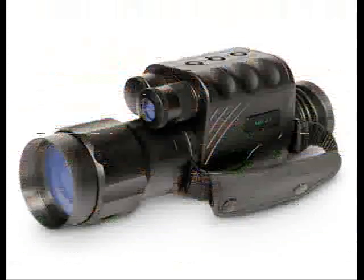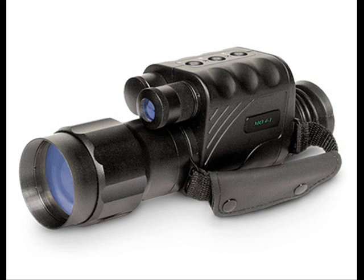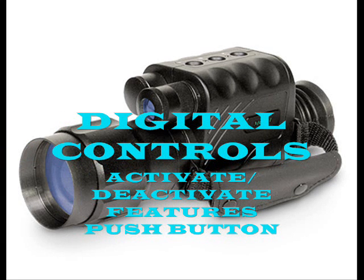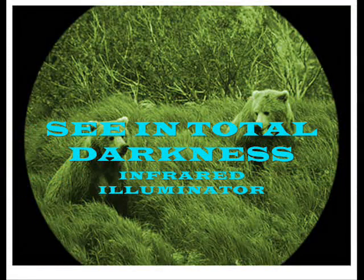This helps save your battery life and the life of the unit itself. The digital controls allow you to activate or deactivate all of the features of the M04-1 with an easy push of a button. ATN also built a powerful infrared illuminator which allows you to see in total darkness with outstanding clarity.